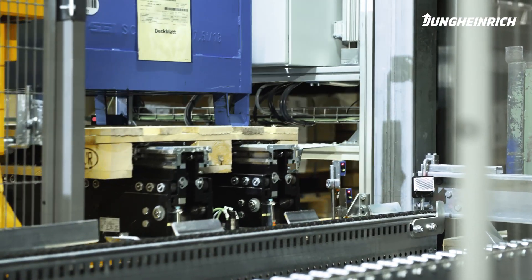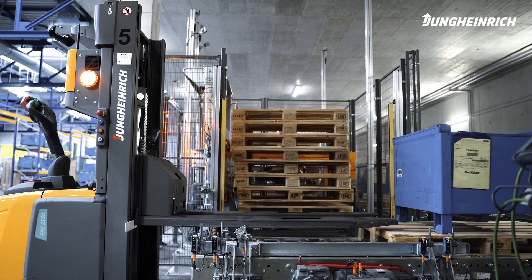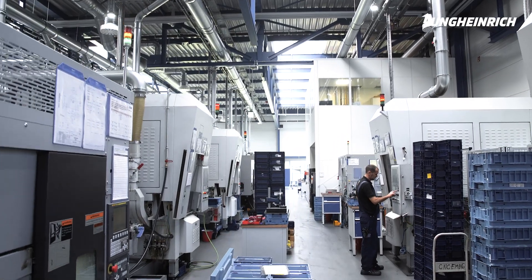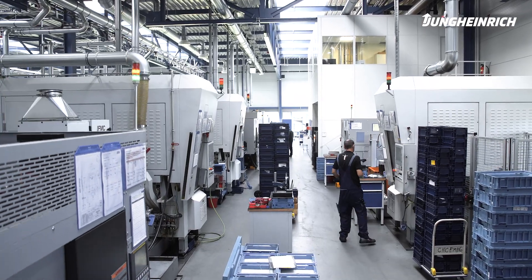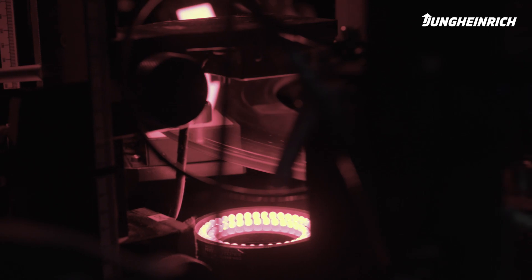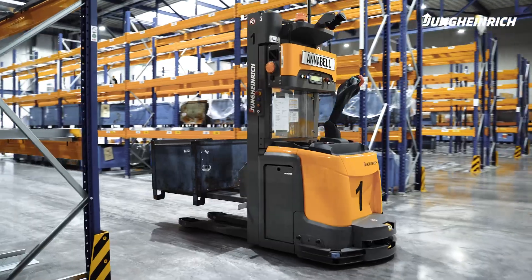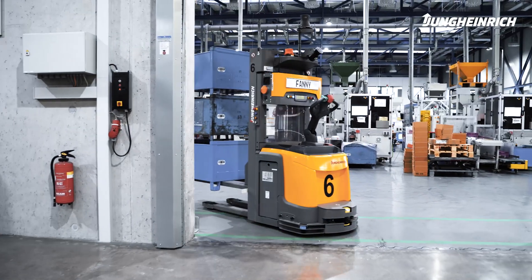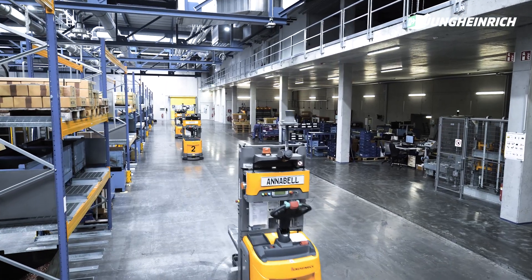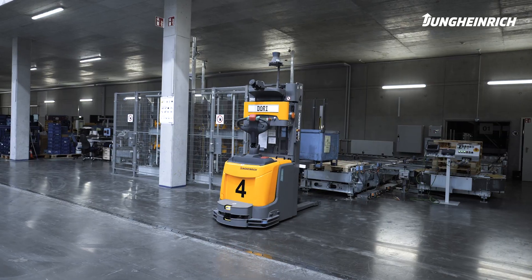The Jungheinrich WMS controls the automatic High Bay warehouse and the AGVs with a logistics interface. In this modular solution, all processes are decoupled from each other so that each production unit can fulfill every task at any time. This means that, if necessary, products can be imported directly from the goods entrance to production or from production to goods dispatch. The AGVs are also designed with maximum flexibility — they pick up goods from across the site, from the floor, the shelves or from the conveyor technology.